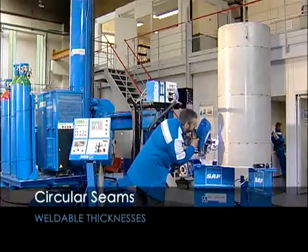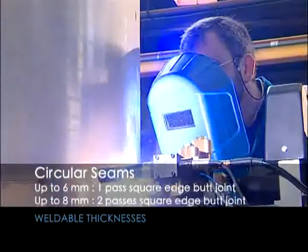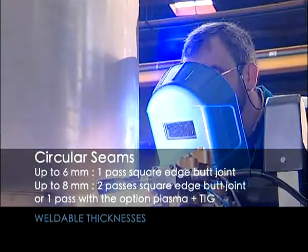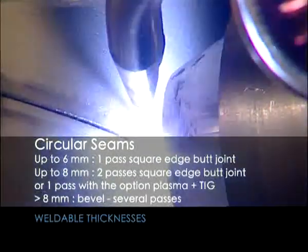For circular seams: up to six millimeters, one pass square edge butt joint; up to eight millimeters, two passes square edge butt joint, or one pass with the option of plasma plus TIG; over eight millimeters, bevel with several passes.